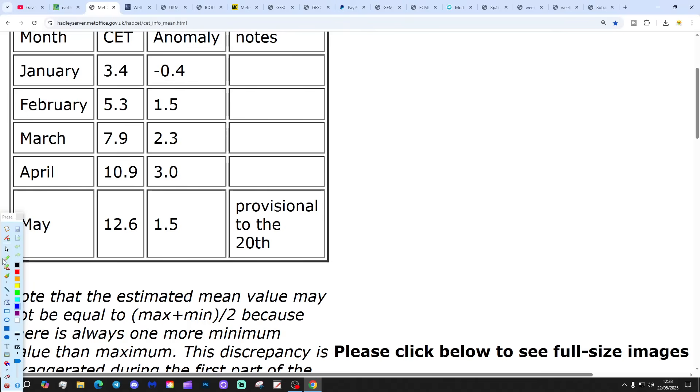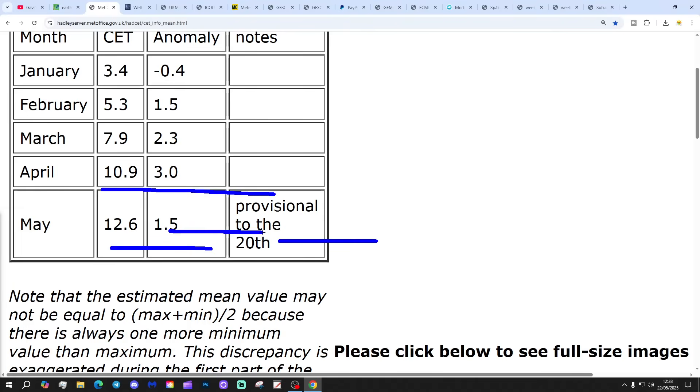Central temperature is currently sitting at 12.6 degrees — that's 1.5 degrees above the 1961 to 1990 average. That is provisional to the 20th.